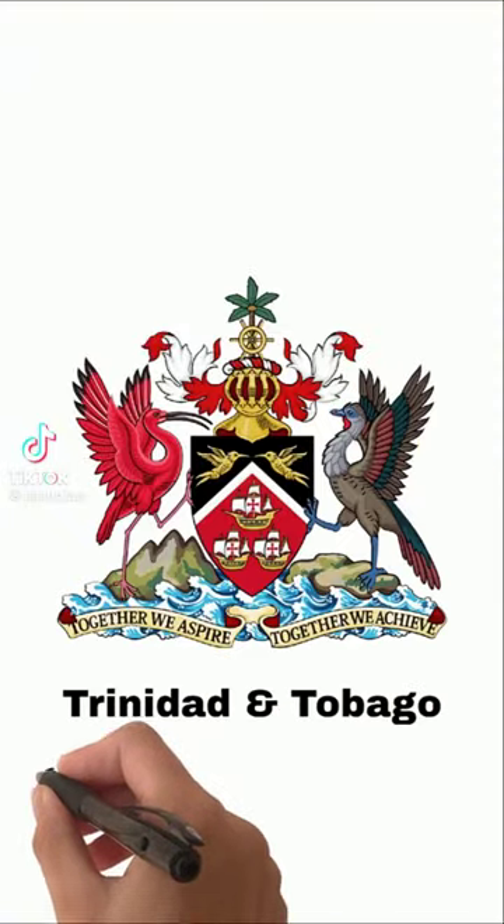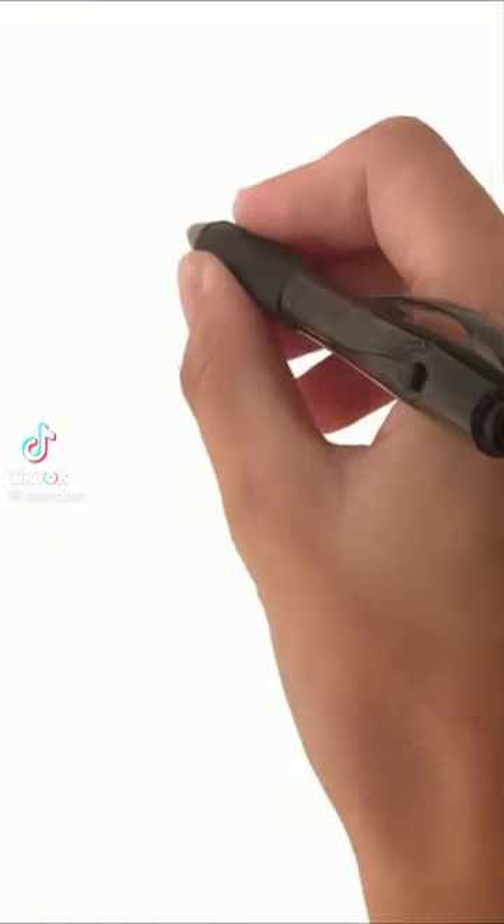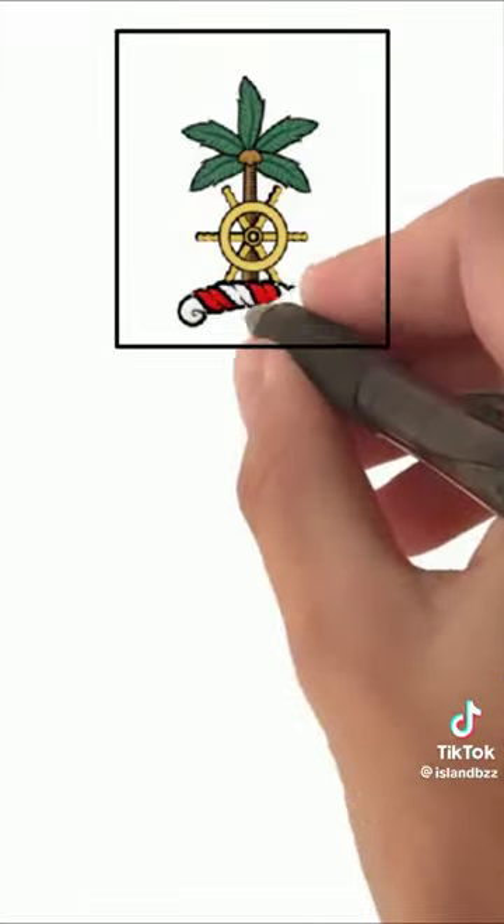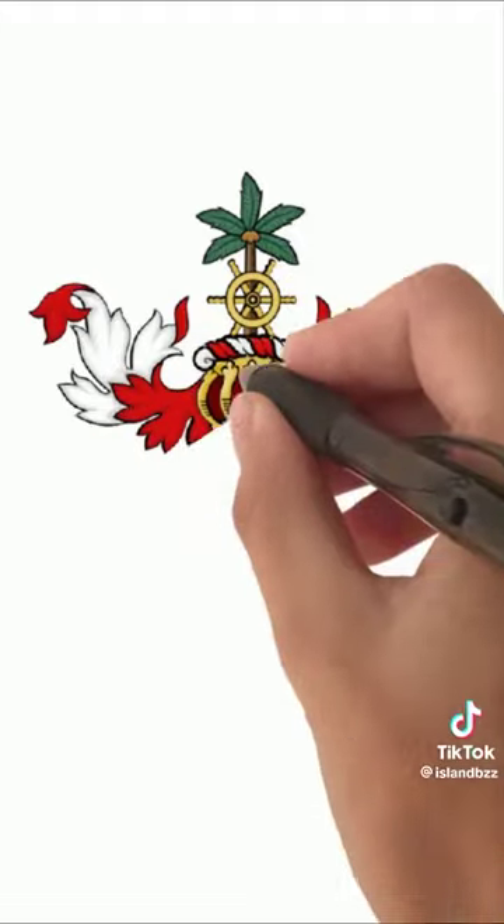Here's a breakdown of Trinidad and Tobago's coat of arms. At the top is the crest — a ship's wheel in gold in front of a fruited coconut palm. Beneath the wheel is the wreath which holds the mantle in place. The helm is a gold helmet facing the front, which represents the queen.